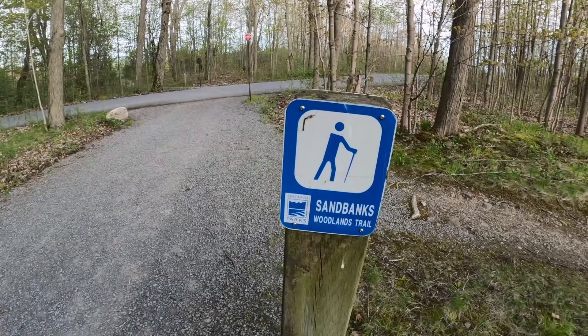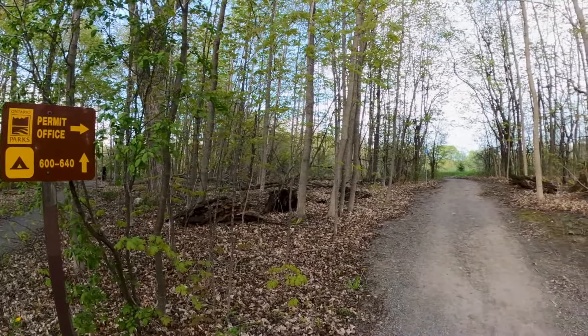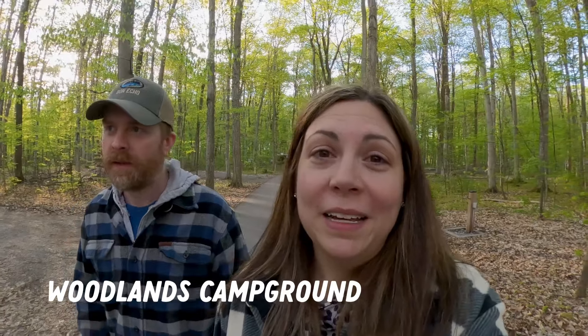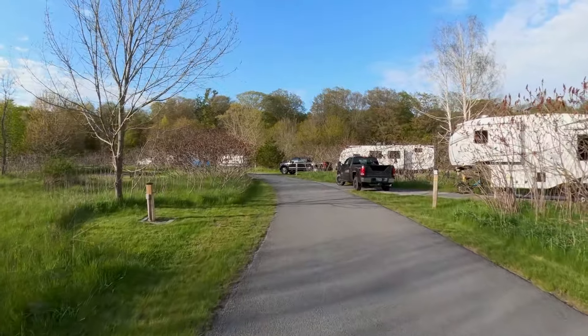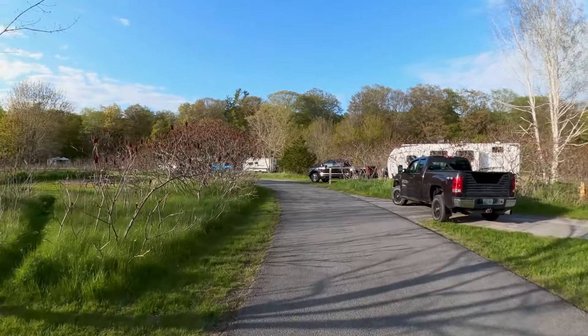We're currently walking on the Woodlands Trail, which is a 3.5 kilometer trail through the Woodlands campground, and not only can you walk on this trail, you can also bike. Walking through the campground, there are so many great, nice, big private sites, but there are also some open sites too, so depending on your preference, they have something for everyone here. Pro tip: site 625 looks like a good one — we wrote that one down.